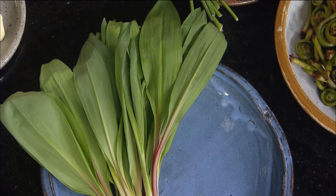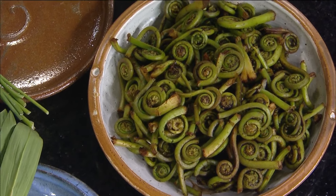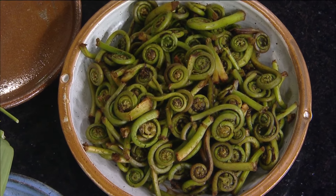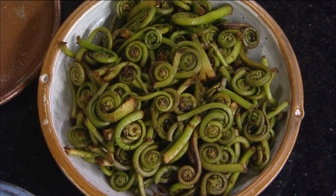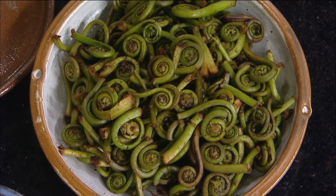That tastes great! And these are so beautiful — tell us what these are. These are fiddlehead ferns, little baby ferns. Again, kind of a spring vegetable because these are the ferns before they uncoil as they keep growing. They're very young and tender and bright. Delicious.